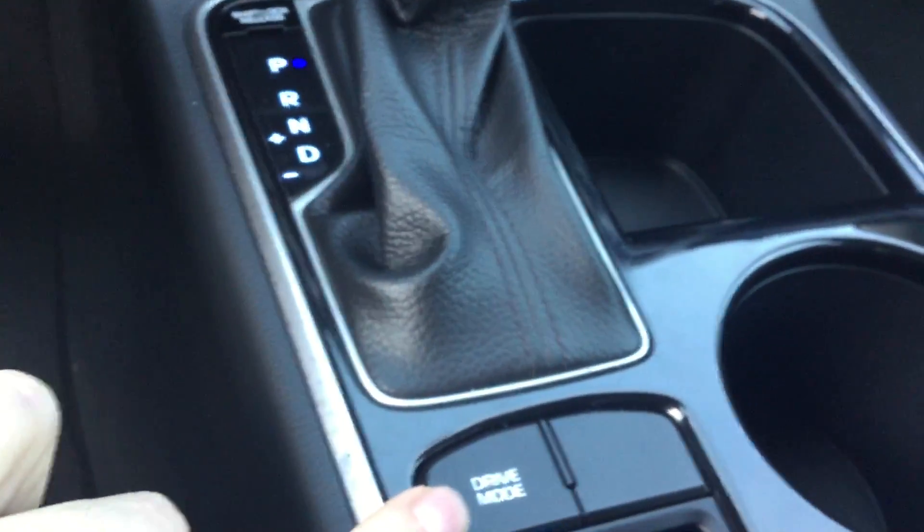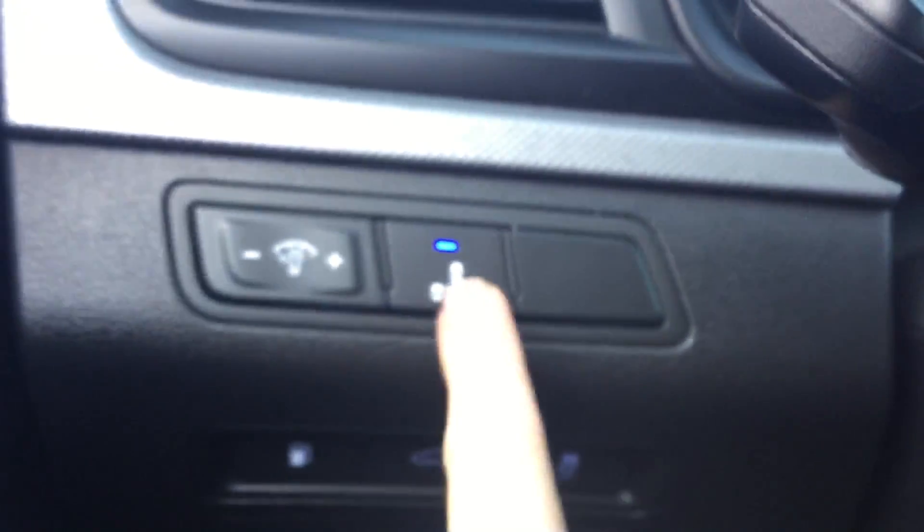Right over here you have USB and auxiliary. You also have a couple of different drive modes — an eco mode and a sport mode. On this side you have your blind spot monitoring.